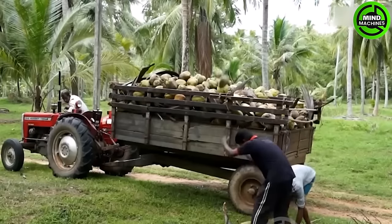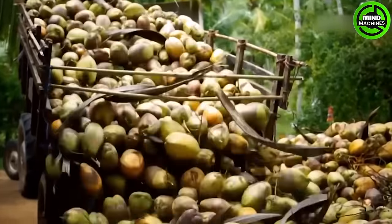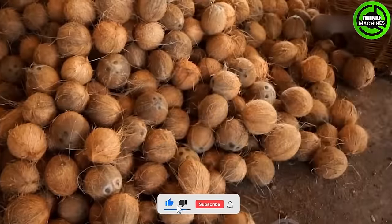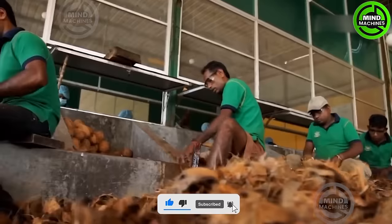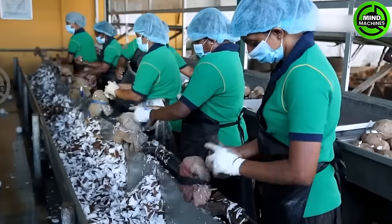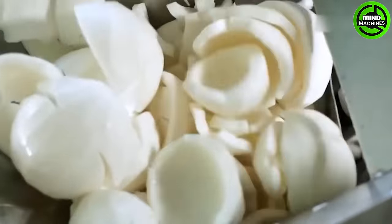Coconut oil, an edible oil, is extracted from the kernel or meat of mature coconuts harvested from coconut trees. It has various applications. Due to its high saturated fat content, it undergoes slow oxidation, and can remain stable for up to six months at 24 degrees Celsius (75 degrees Fahrenheit) without spoiling.